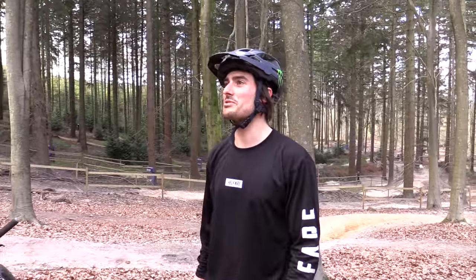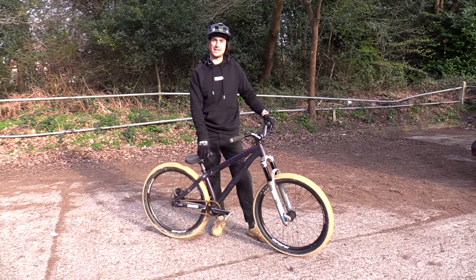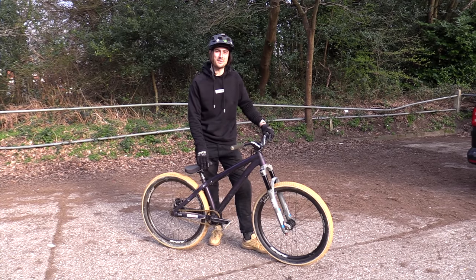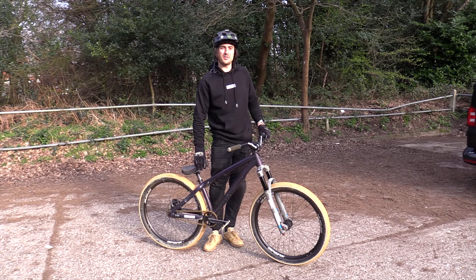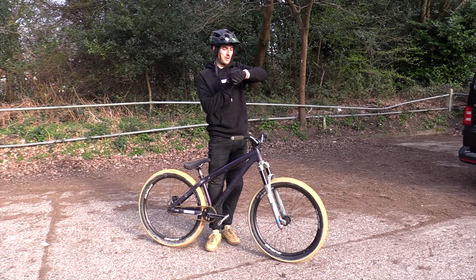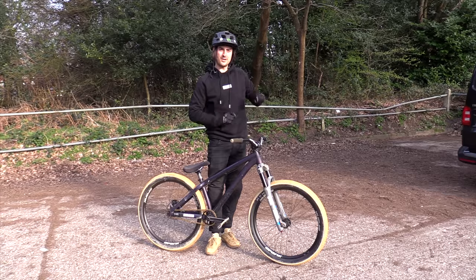Off to the pump track. So we're back on the MS Decade, back on the hardtail for spot number three of three, which I've got a feeling is going to be the gnarliest one of all. We're here at the pump track — it's quite a fast, BMX-style pump track. So we'll set it to BMX mode and off we go.